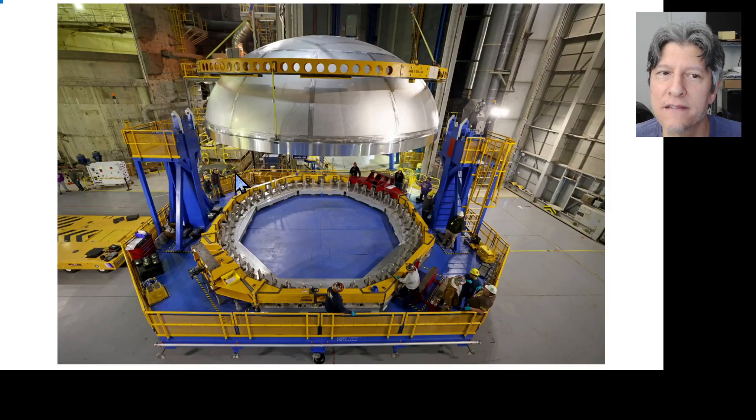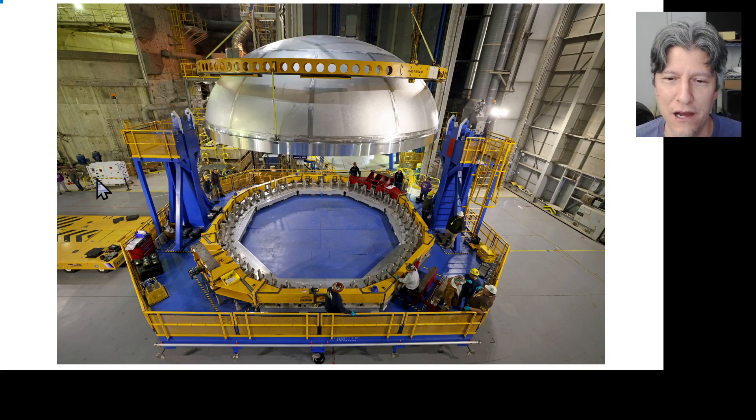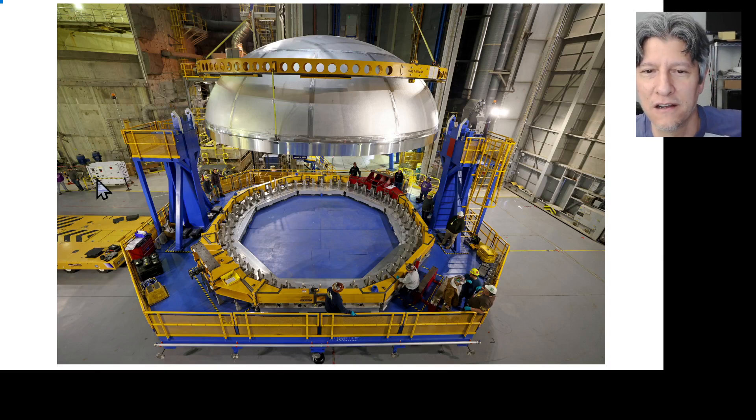On December 6th, the next day, back with the core stage three liquid oxygen aft dome — it's being placed on the pirate ship, which is a combination of a roundout tool at the bottom and a breakover fixture at the top.